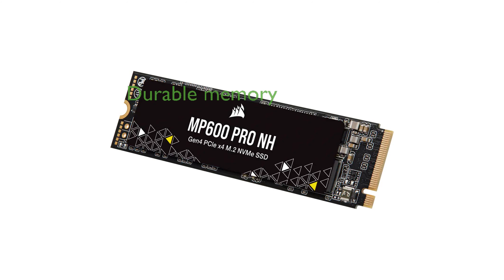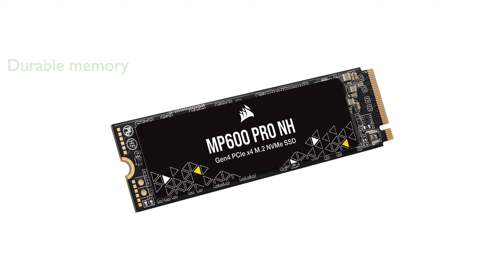The high-density TLC NAND flash memory provides an excellent balance of speed and durability, making it a reliable choice for long-term use. Its compact M.2 2280 form factor and high-speed NVMe 1.4 PCIe Gen4 x4 interface make it an ideal choice for those seeking top-tier storage solutions.